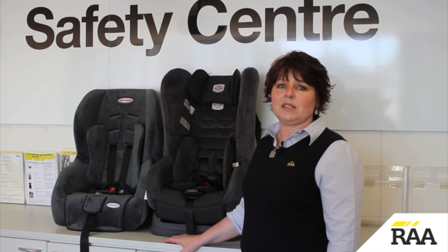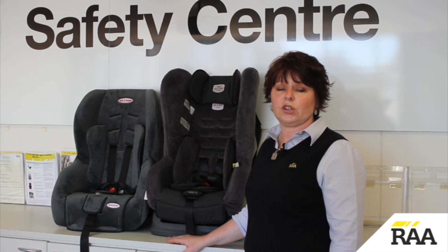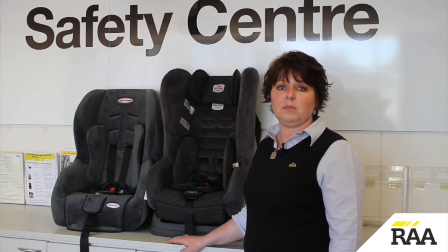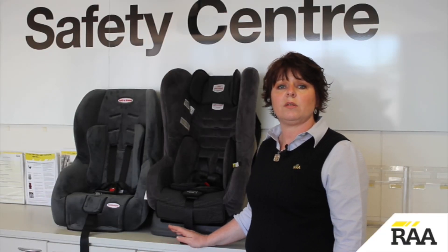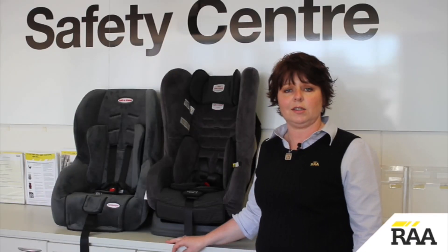In a convertible seat made to the new standard, such as this one, use rear facing until the child is at least 12 months of age and their shoulders have exceeded the minimum shoulder height marker. After converting to the forward facing mode, use until the child's shoulders reach the top shoulder height marker, which should occur around four years of age.